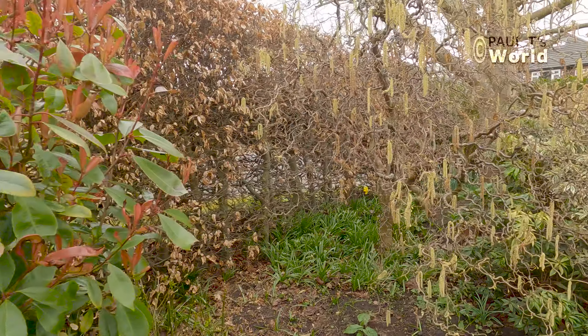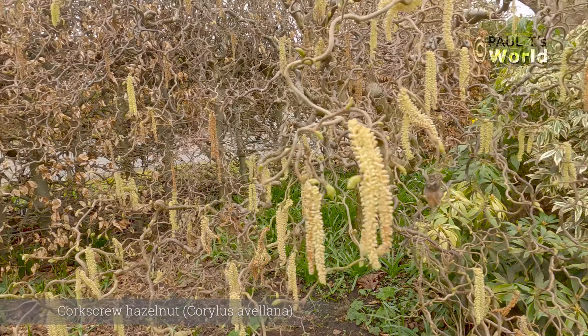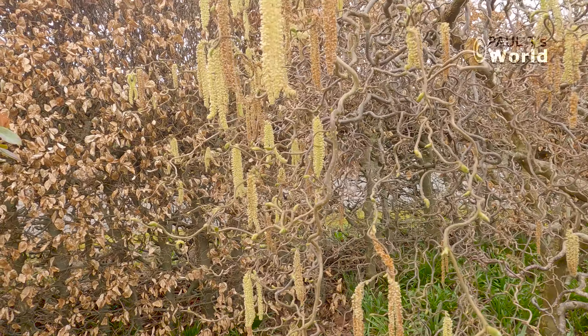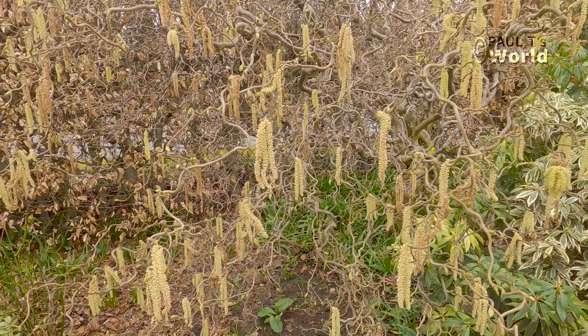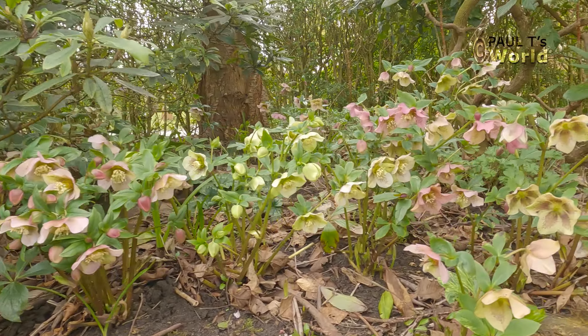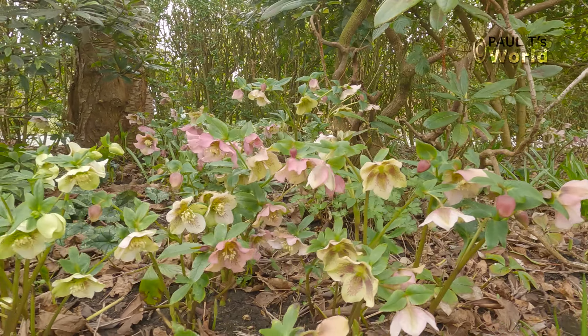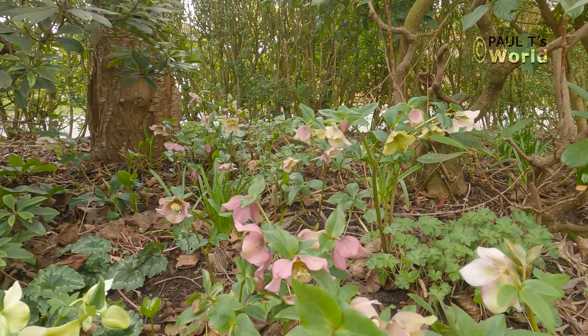Next to the red robin we have the contorted hazel — not flowers, but it's got its little catkins. Always nice when something's either flowering or putting on new growth early in the spring. And here we have the hellebores in this woodland area underneath the rhododendrons. They've been in flower for a couple of months now. When they first come into flower they have some large old leaves, so it's a good idea to take off all the large leaves so you can see the flowers and the new little leaves coming through.